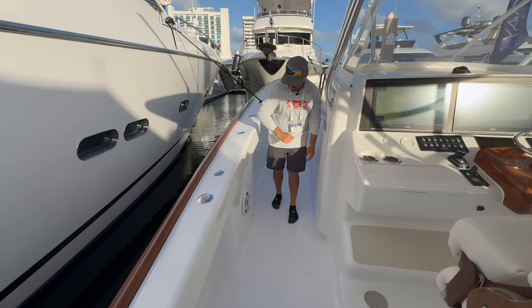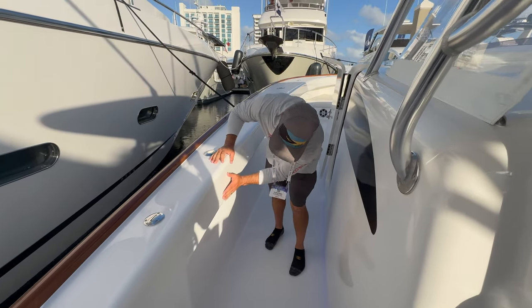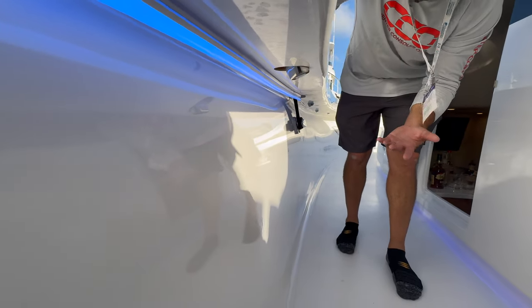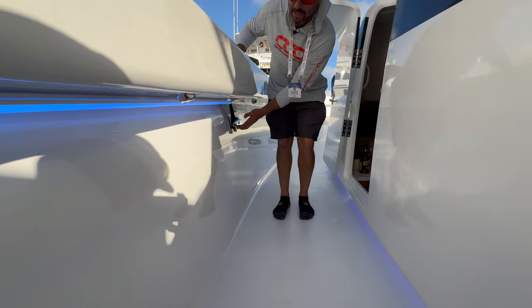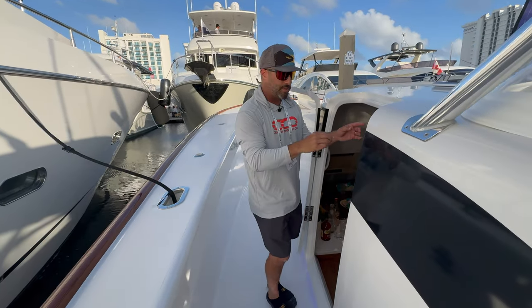Giving this thing some wax - it's incredibly solid. One thing we noticed looking under the cap is that they completely finished this thing all the way through. You can see the LED lighting going down, cleats tucked underneath - it really has that sport fish look and feel.